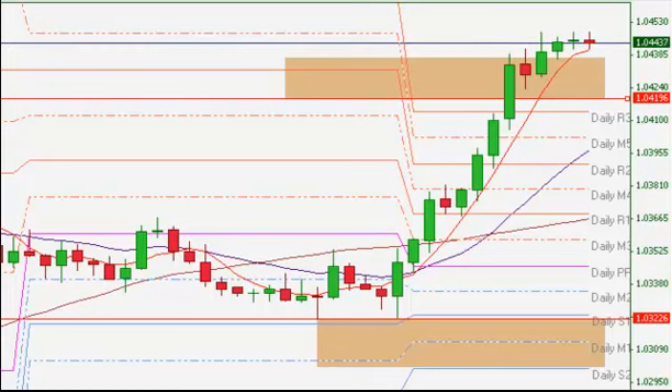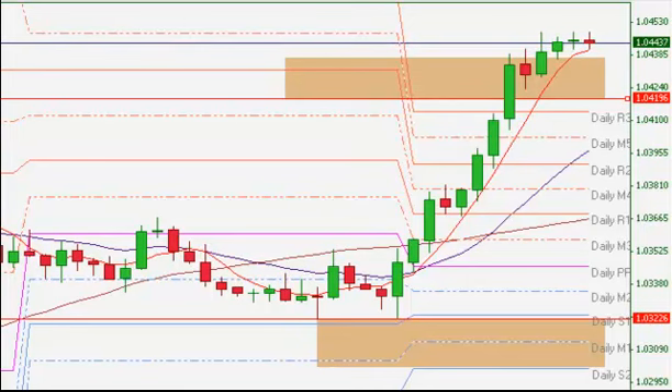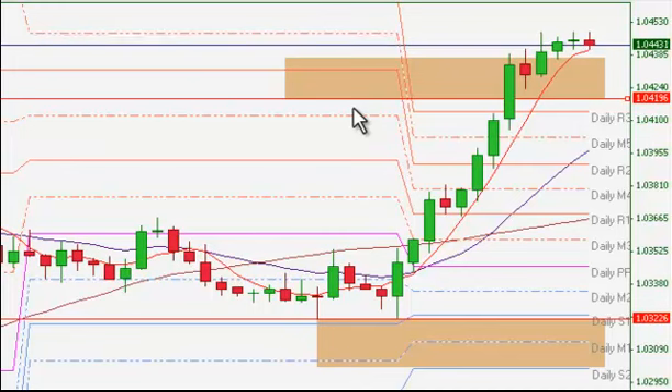We had two trading zones that we acknowledged in our day trading room. These trading zones, we basically went ahead and put them here in rectangular shapes. You'll see here that we drew the first at our major support level, and then we basically colored this in. Above this level we're bullish, and below this level we're bearish.